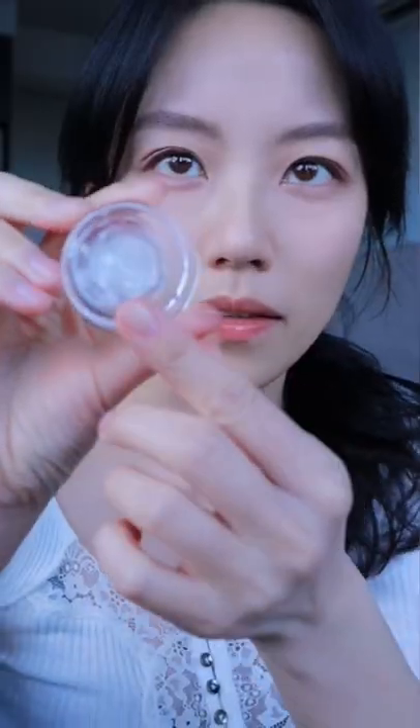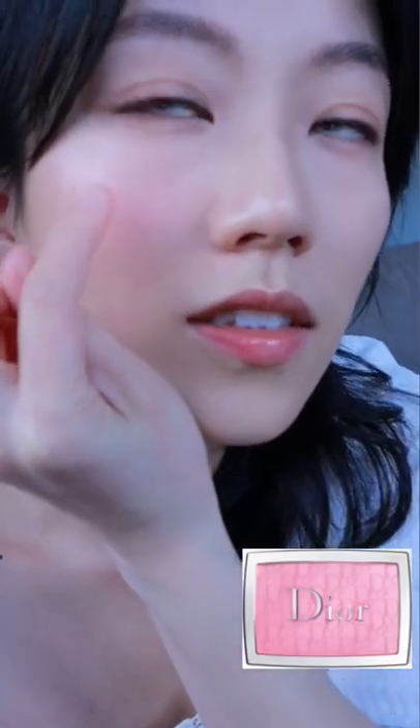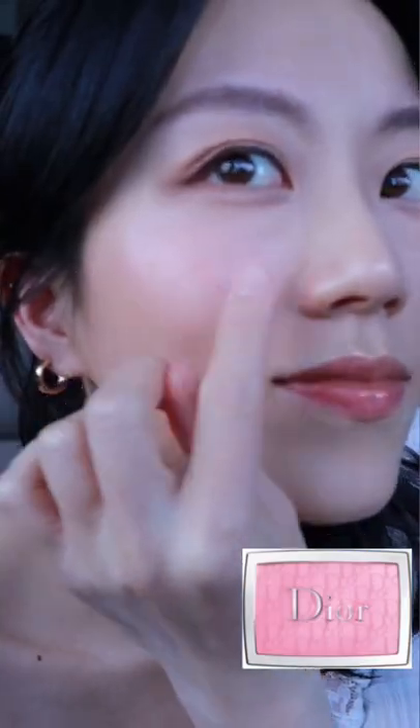Finally got this gel blush in the mail. It appears translucent, but apparently it changes color based on the pH of your skin. I guess it would turn red because human skin is slightly acidic, but it turned out to be this pinkish-purple color that I wasn't expecting. You know what it reminded me of? The Dior Rosy Glow Blush. Look at that glassy texture.